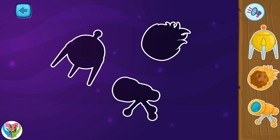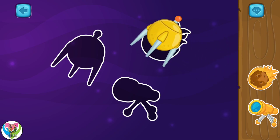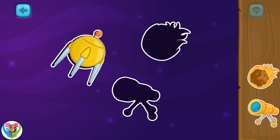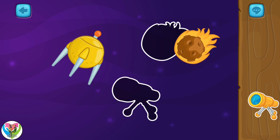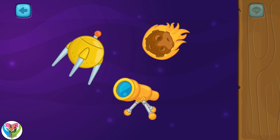We are in space again! Move the items to their right spots. Oh, wow! You managed to do it so quick! Just look at how nice this picture is now!